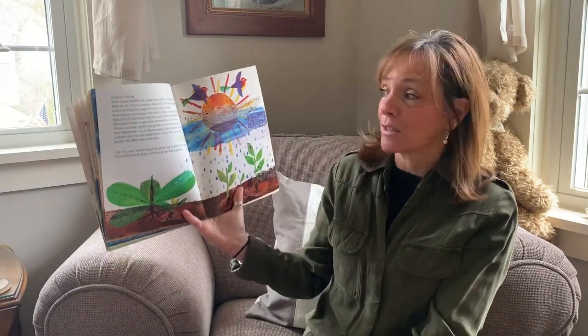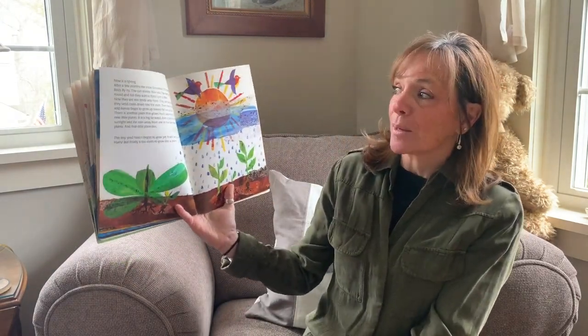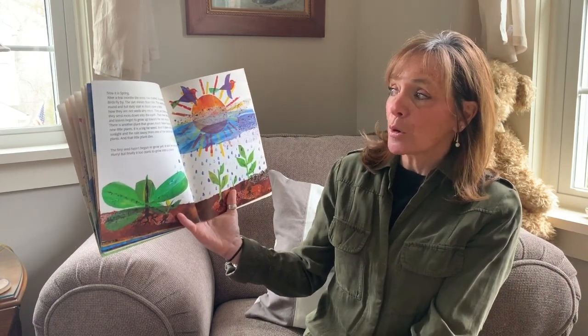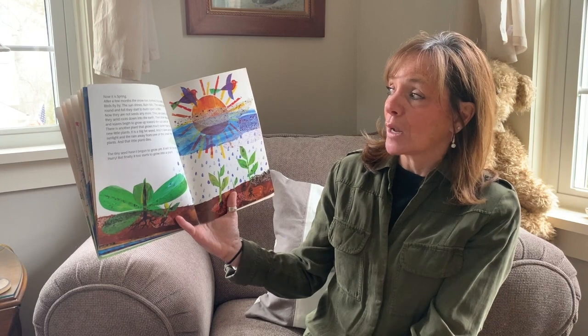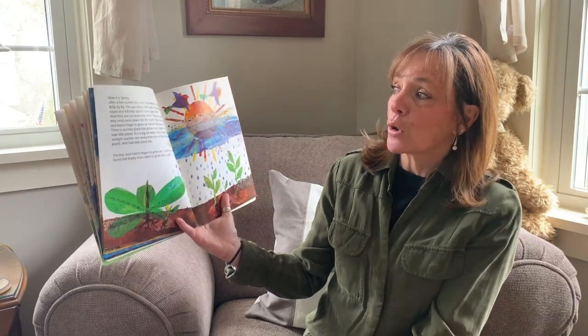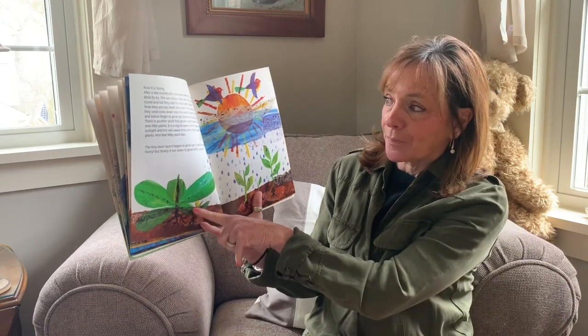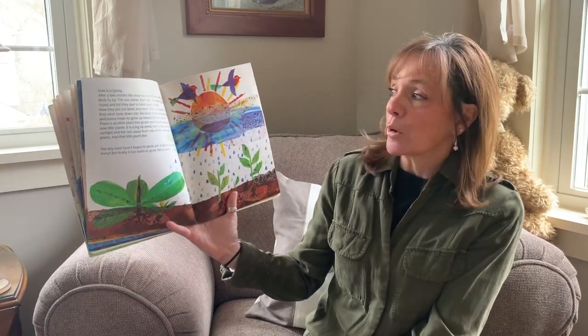Now let's see what happens in the springtime, which is what we're in right now — the season of spring. After a few months the snow has melted and it's really spring. Birds fly by, the sun shines, rain falls. The seeds grow so round and full that they burst and open up a little bit — they are not seeds anymore, they are plants.